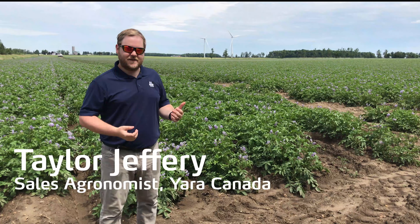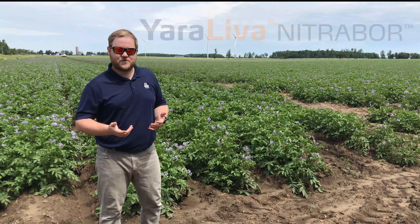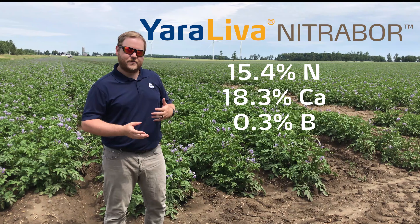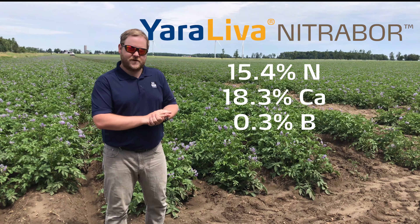We're about halfway through the growing season here and we're checking in on one of our plots. In this field we've applied Yaraleva Nitrobor, which is a calcium nitrate product that contains boron. This is a product that can be applied either pre-plant or at top dress. We've had it for four years in Ontario now.